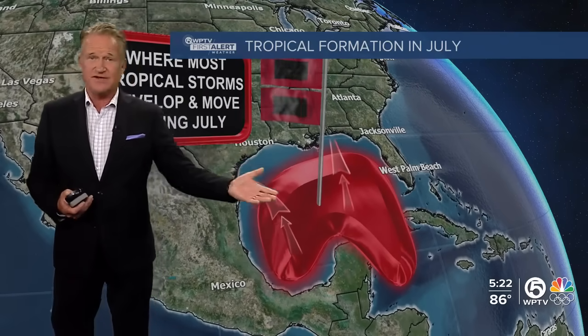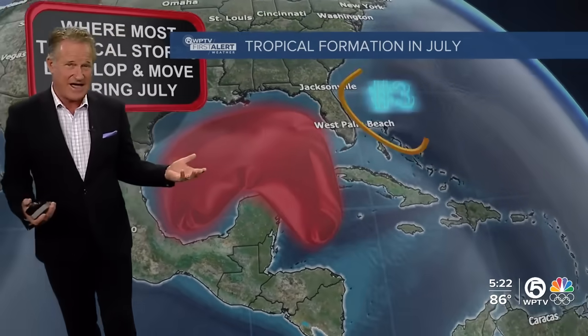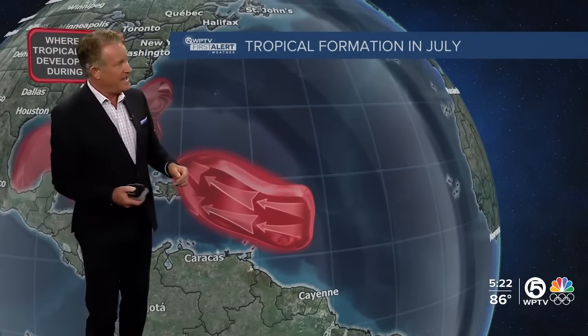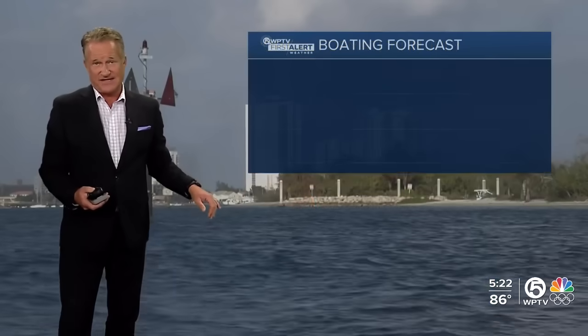Very unusual — July 1st, typically we don't get many hurricanes or tropical storms in the month of July, but we typically see them in the Caribbean, the Gulf of Mexico, off the Bahamas, and off the Carolina coastline, and perhaps in the eastern Caribbean, but that is rare.